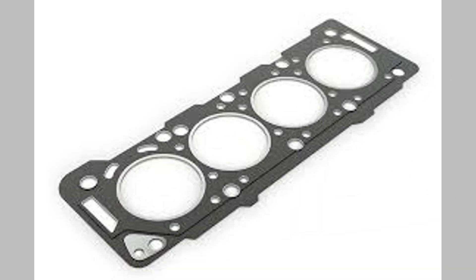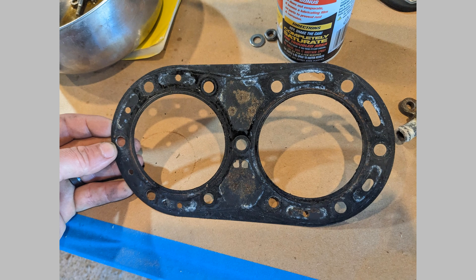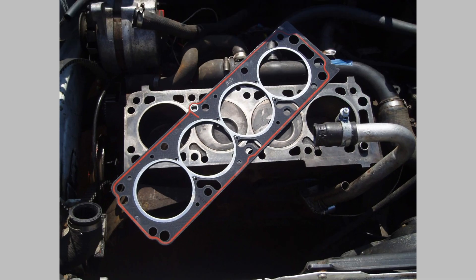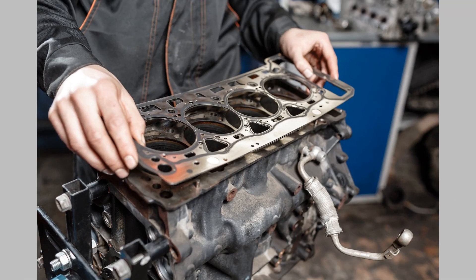In addition to the symptoms we've discussed, it's essential to be aware of the specific gaskets in your vehicle that are prone to failure. Common gaskets include the head gasket, intake manifold gasket, valve cover gasket, and oil pan gasket. Understanding the location of these gaskets can help you identify potential issues more accurately.